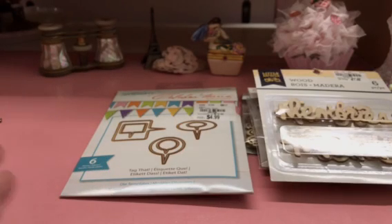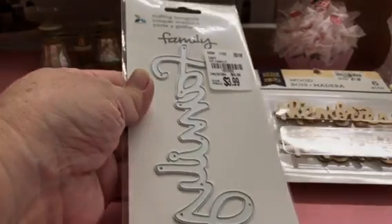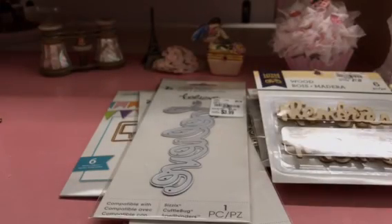I got a couple of dies. I got the 'Family' one and I got the 'Believe' one. I think these have been out already but I hadn't seen them, so I got them — that was fun.